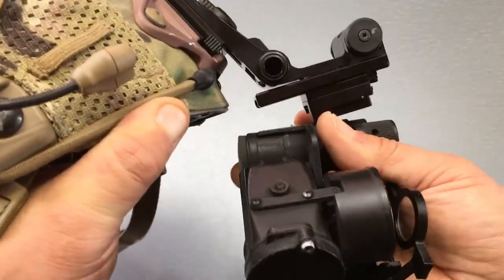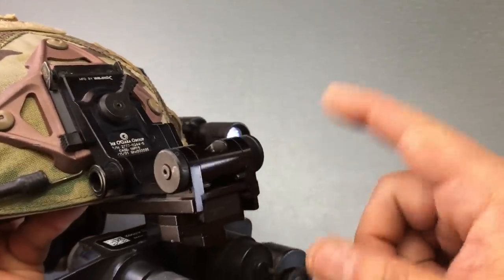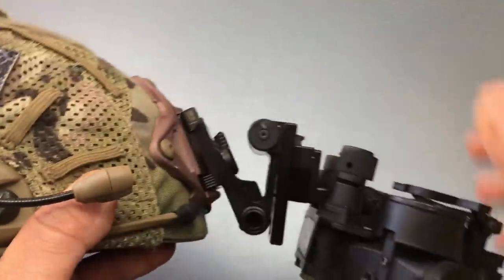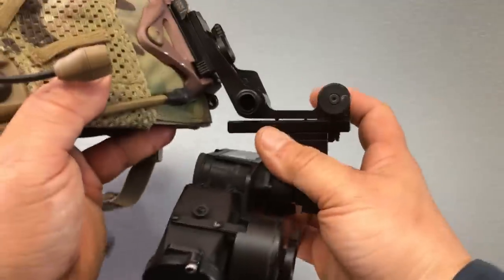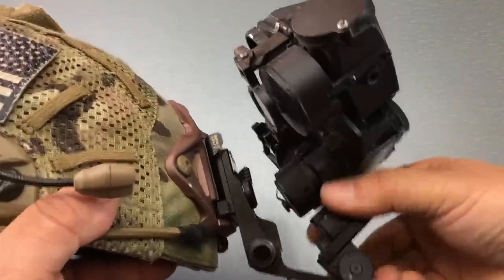Let me show you how it looks on the helmet. You have to be careful — here's your release button, which is kind of close to the high stow knob. There's your low stow position, and like I said, you can't use both stow positions together. With the high stow button, it won't lock out in low stow. Here's your high stow position, which flips the goggle all the way up — same thing, you can't use them together.